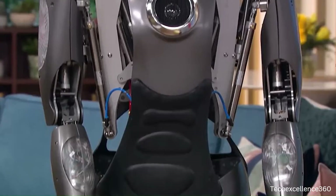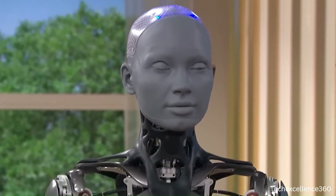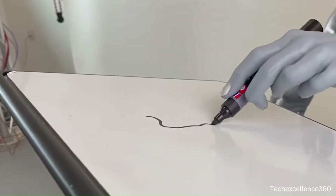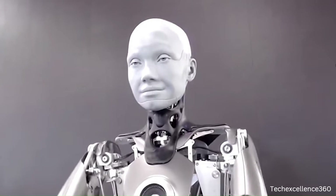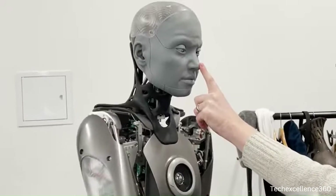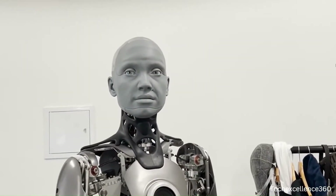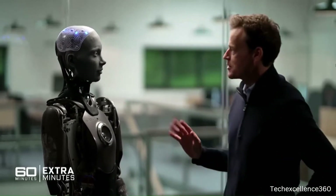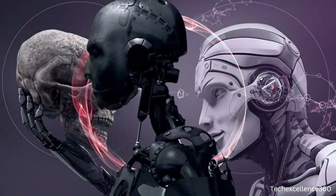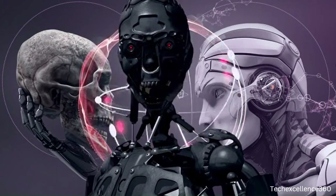A humanoid is a type of robot or artificial entity that resembles a human in its appearance and, to some extent, its behavior. Humanoids are designed to perform tasks in a way that mimics human capabilities, such as walking, grasping objects, and interacting with the environment. They often have a human-like body structure, including a head, limbs, and sometimes facial features.